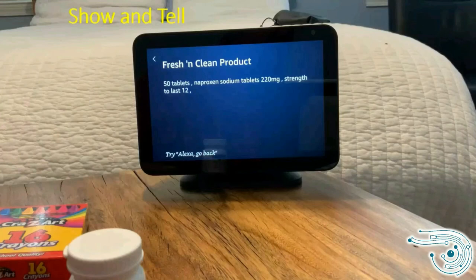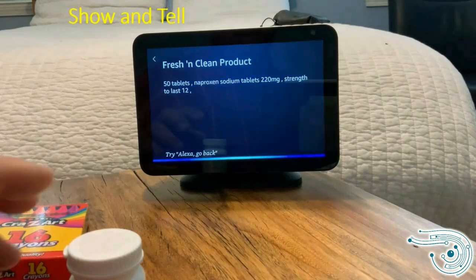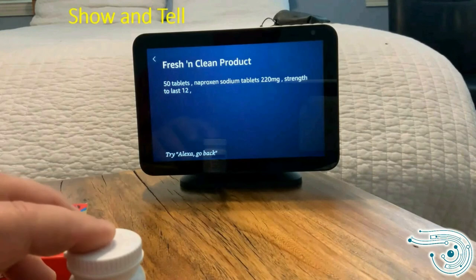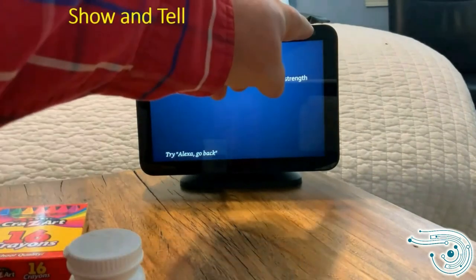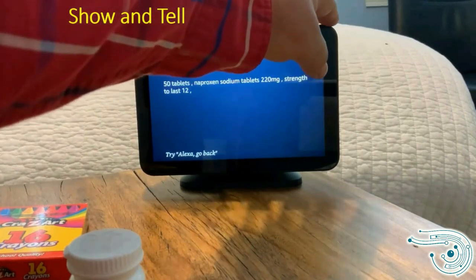Some vision-related accessibility on the Echo Show: the first feature is called Show and Tell. The Show and Tell feature uses the built-in camera, located in the upper right-hand corner. If you feel the top of the Echo Show, there is a switch that lets you manually turn the camera on and off. When the camera is on, the switch should be pushed to the left side of the slot.